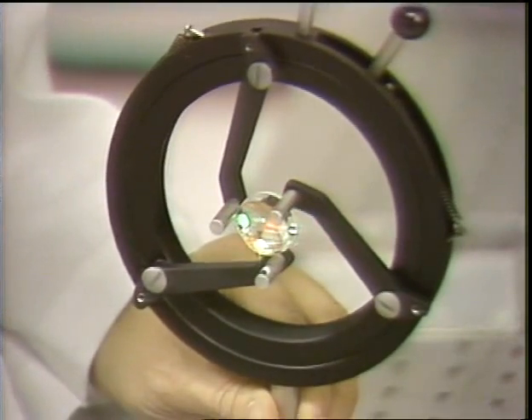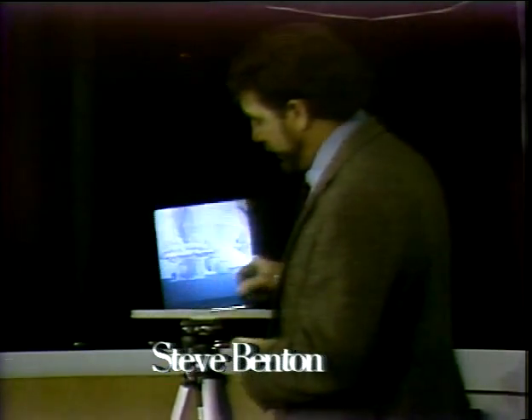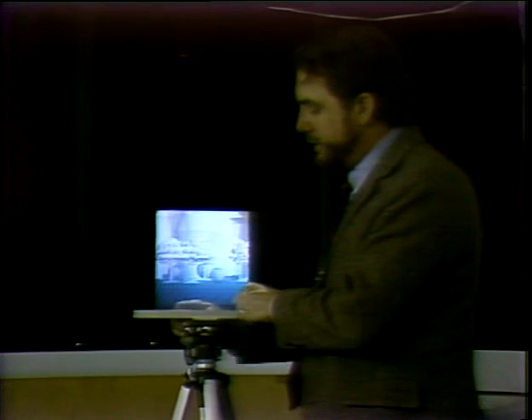One of their recent achievements is the invention of a new type of large-scale, multicolored computer graphic hologram. Ordinarily, the hologram just looks like a piece of glass or plain film, but when it's angled properly to the light, it diffracts it and sends an image straight ahead to your eye.